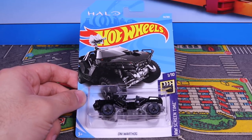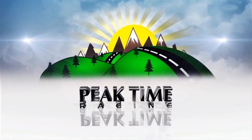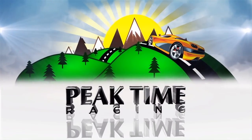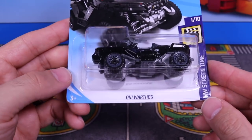Let's get a closer look at it. Here it is, the Halo variation of the Oni Warthog.